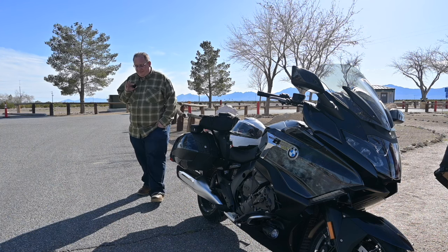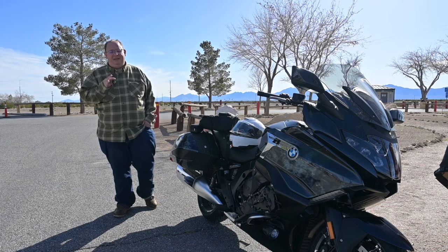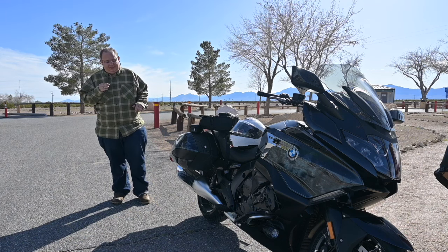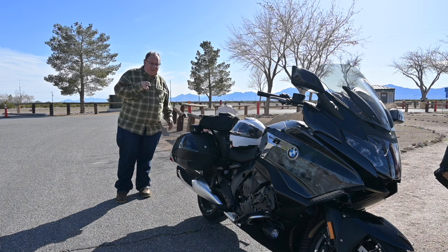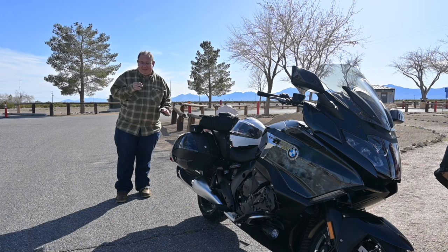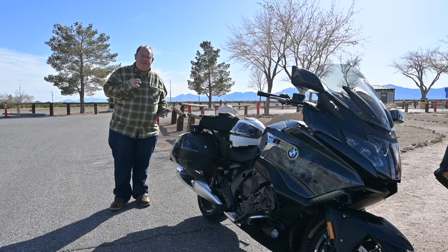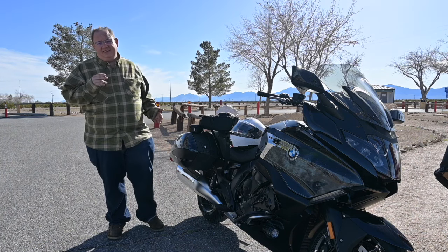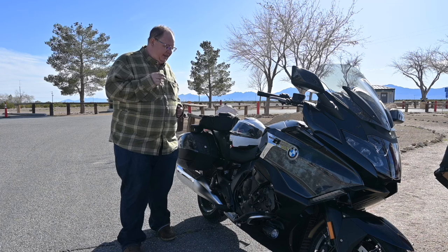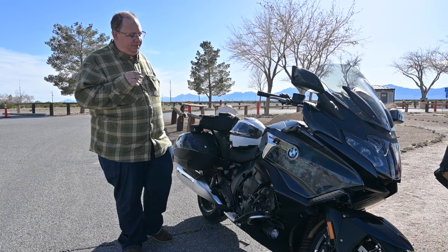Speaking of that, I'll talk about the suspension — it is dynamic ESA, BMW's electronic suspension adjustment. I've had good luck with it. Today on the roads I was really shocked at how much I didn't feel bumps. I think it senses when it's bumpy and adapts. I kept it in Road mode most of the day and was really surprised at how much the suspension soaked up while still being firm when I wanted it — like in the corners. There's some cool technology at work there.